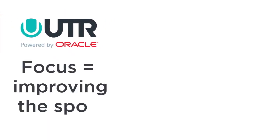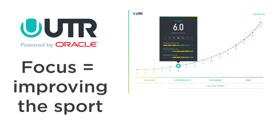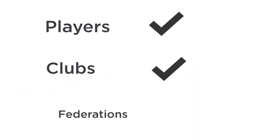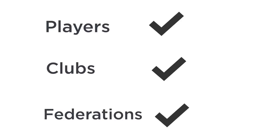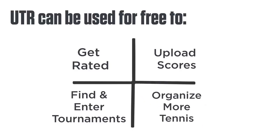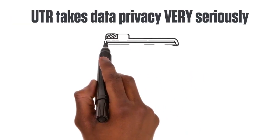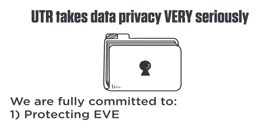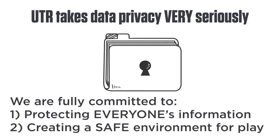UTR Powered by Oracle is focused on improving the sport by enabling people to play more competitive matches at their skill level. UTR's technology makes it easier to find players around you and makes competition more user-friendly at all levels. And did we mention it's free? Players, clubs, and federations can immediately benefit from UTR's rating system and technology platform — use it for free to get rated, upload scores, find and enter tournaments, and organize more tennis in your community. UTR takes data privacy issues very seriously and conforms to all national regulations, including the European Union's planned changes, fully committed to protecting everyone's information and creating a safe environment for play.